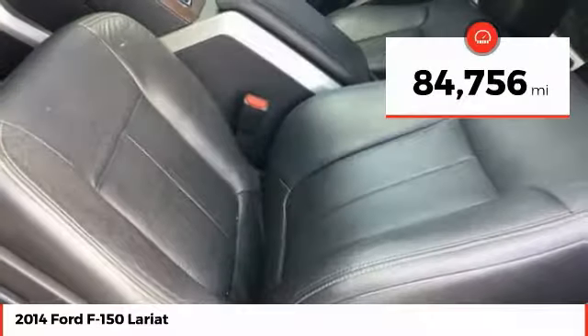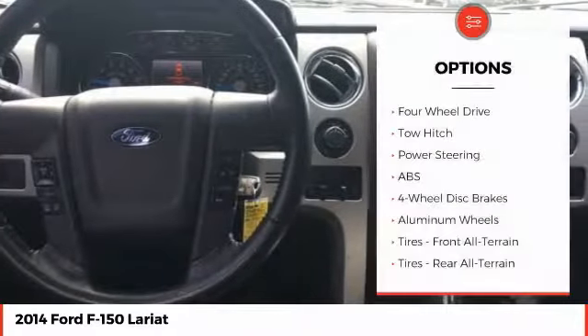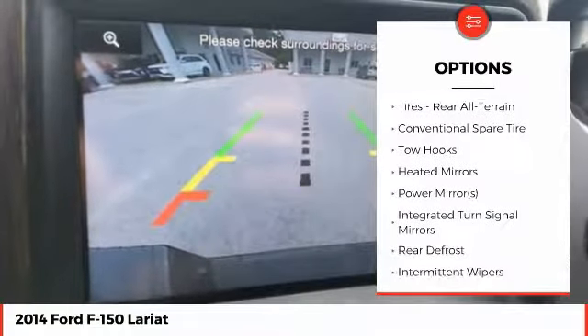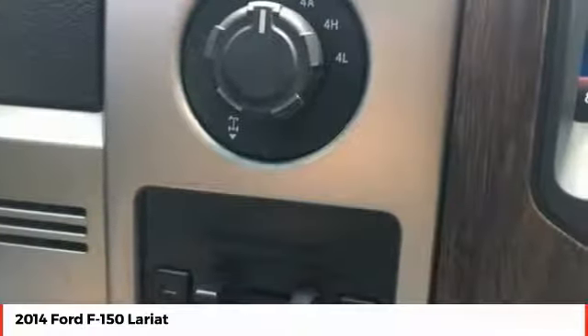This vehicle has less than 85,000 miles. Here are some of this vehicle's great options: traction control, tow hitch, anti-lock braking system, power passenger seat, steering wheel audio controls, keyless entry, stability control, leather-wrapped steering wheel, Bluetooth, and power steering.